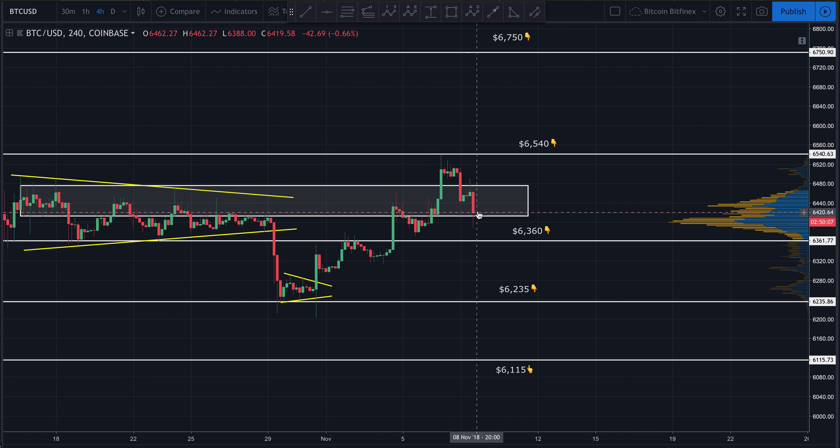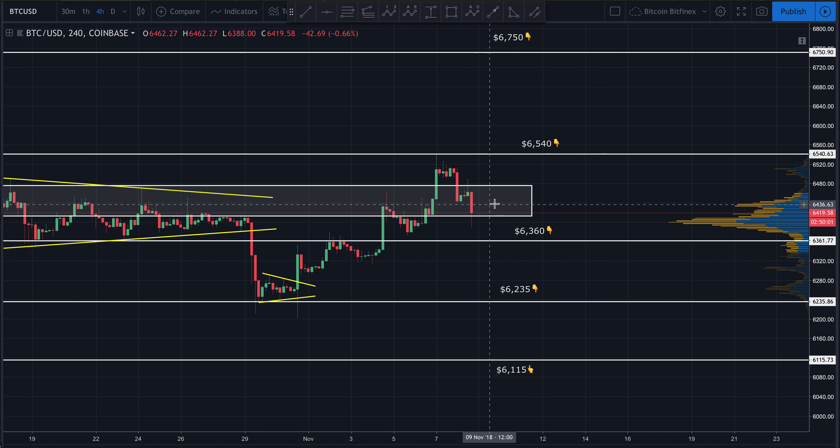Now we're sitting back in this supply zone and waiting to see which direction price goes. In my opinion, it looks like we might have one more drift down to test this area, then bounce back up — and when I say bounce back up, I mean back up to test the top of what was prior resistance, still acting as resistance, sitting at about 6480 somewhere thereabouts.